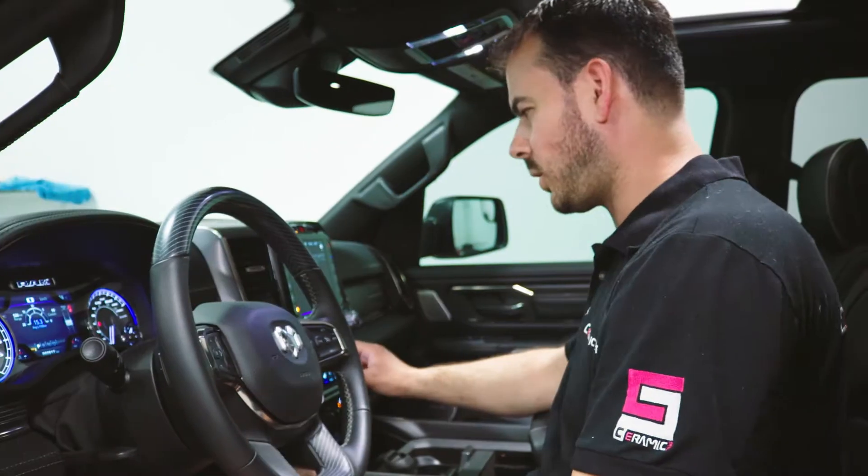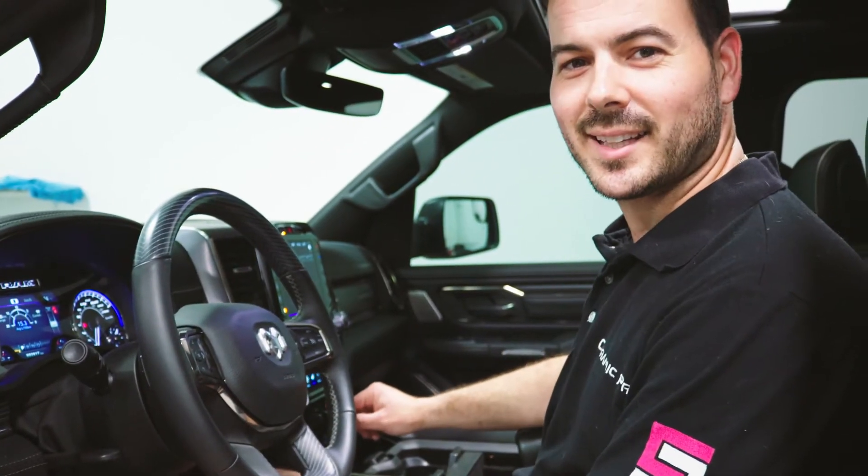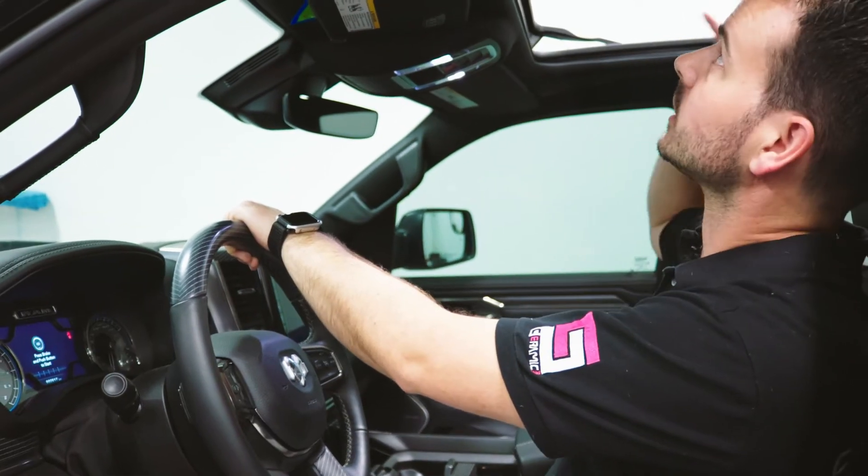Does it have vented seats? Oh yeah, the nice vented seats. And there's a huge sunroof — that's really nice.